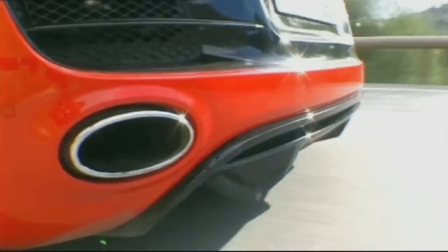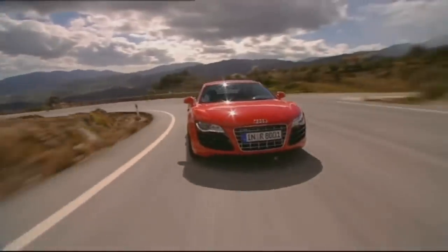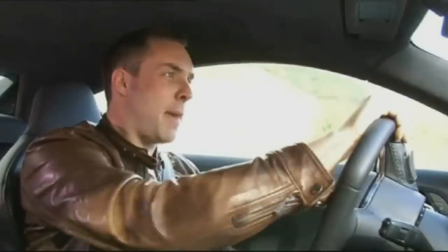It's all in the name — no more, no less. The R8 V10 is the fastest, most powerful serial production car in Audi history. This thing really goes. I want more, more, more of this.